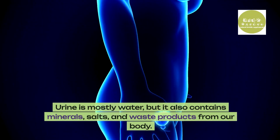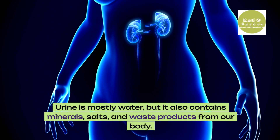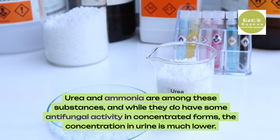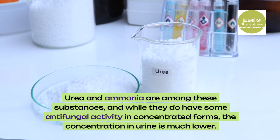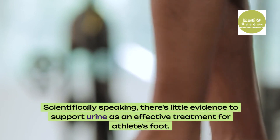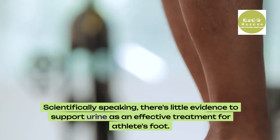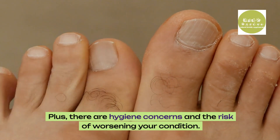Scientific analysis: urine is mostly water, but it also contains minerals, salts and waste products from our body. Urea and ammonia are among these substances, and while they do have some antifungal activity in concentrated forms, the concentration in urine is much lower. Scientifically speaking, there's little evidence to support urine as an effective treatment for athlete's foot. Plus, there are hygiene concerns and the risk of worsening your condition.